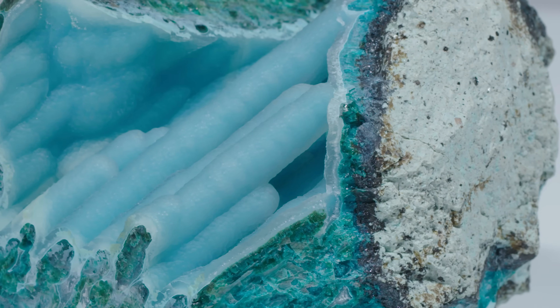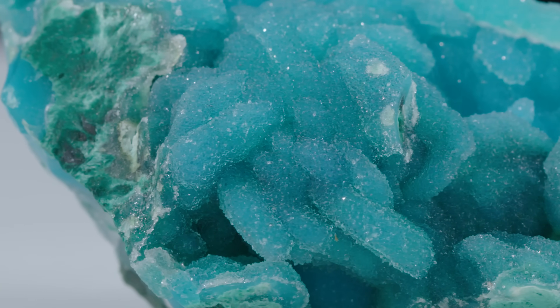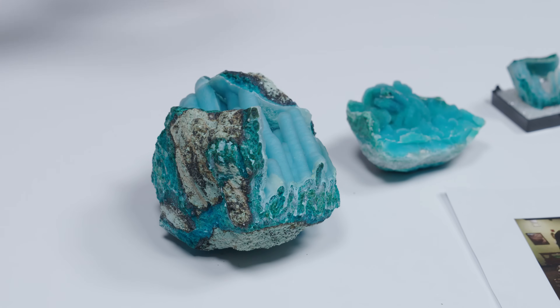When a lot of people store their gems and minerals, they'll store them in dehydrated environments — like safety deposit boxes. For hydrated materials like chrysocolla and opals, you actually want to make sure they're not in dehydrated environments. You want them to continually absorb some moisture from the air so they can maintain their structure.